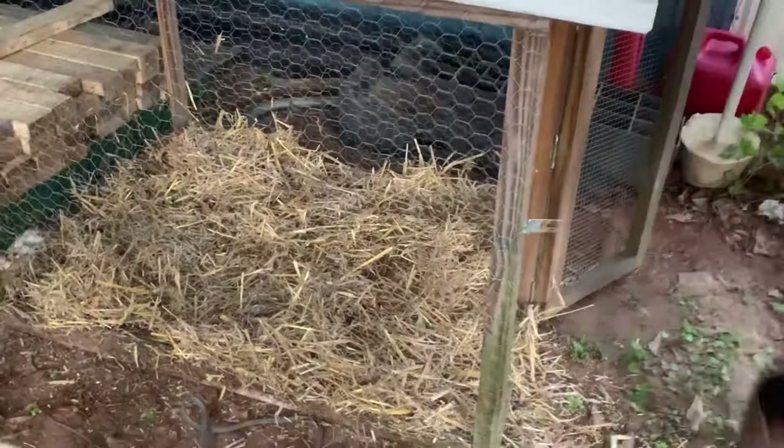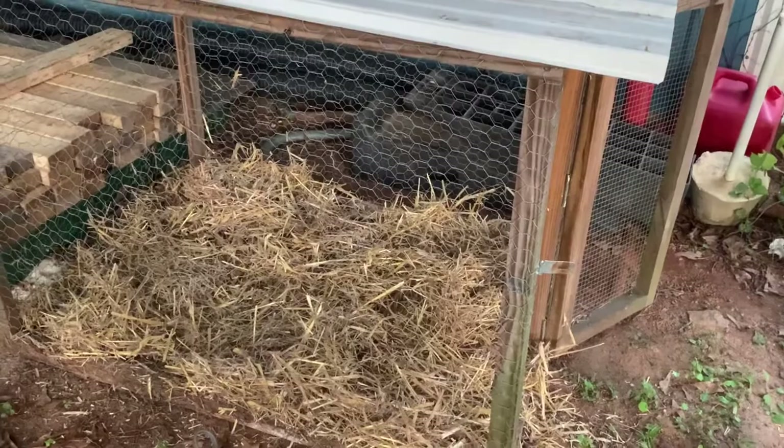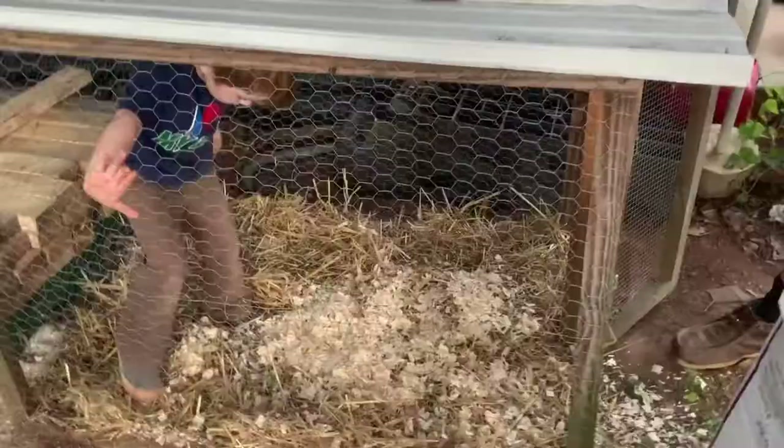We're going to put our tin quail we got from Dave and Darcy — two breeders today — in here, and we're also going to get the quail from the brooder inside and bring them out here as well. Stomp it down.